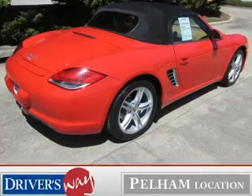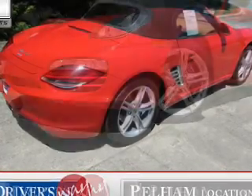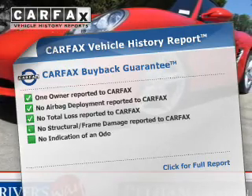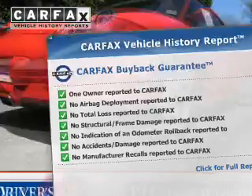You will appreciate the safety feature of anti-lock brakes. Let the outside in with a power convertible roof. A vehicle history report from Carfax, the most trusted provider of vehicle history information, is offered to provide you with peace of mind.